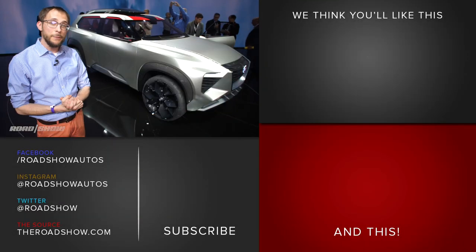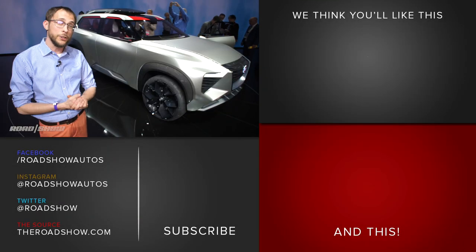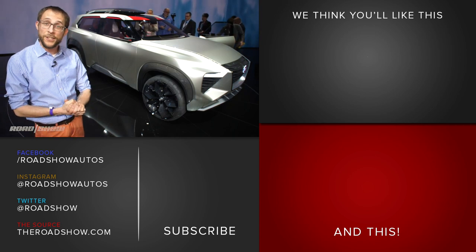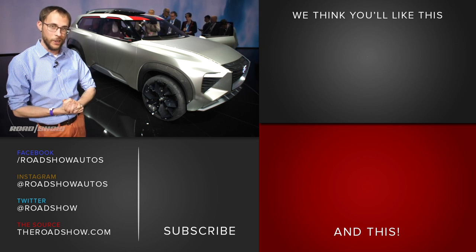If you enjoy seeing me be gainfully employed and not replaced by an army of Brian Cooley clones, hit the like and subscribe button below. Be sure to check out all the rest of our Detroit Auto Show content at theroadshow.com as well.